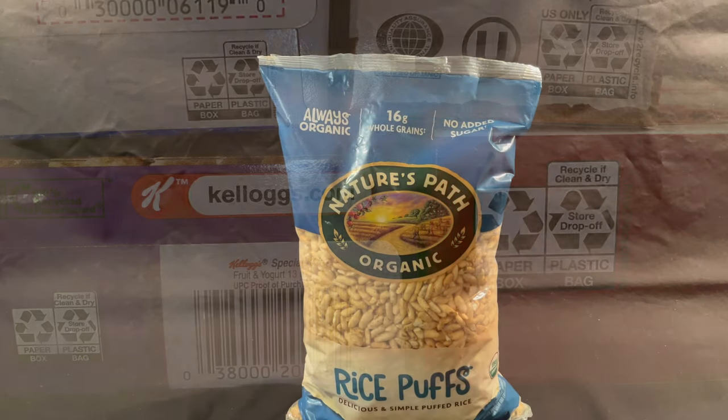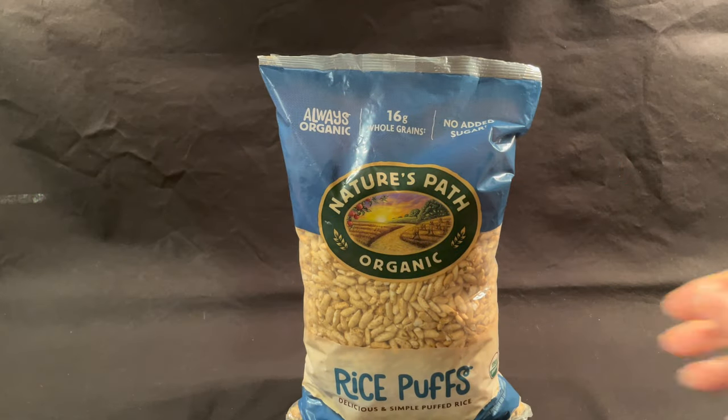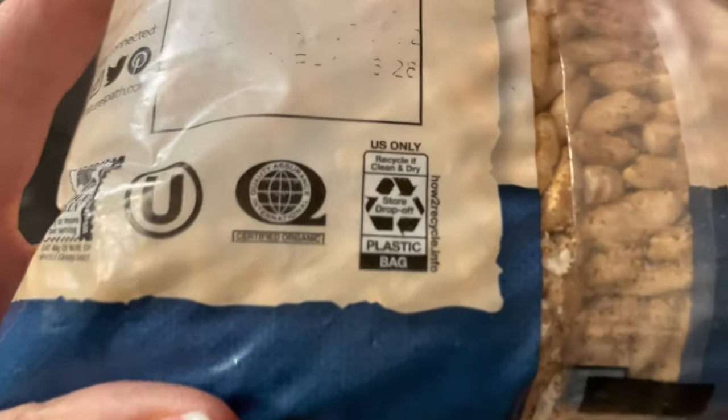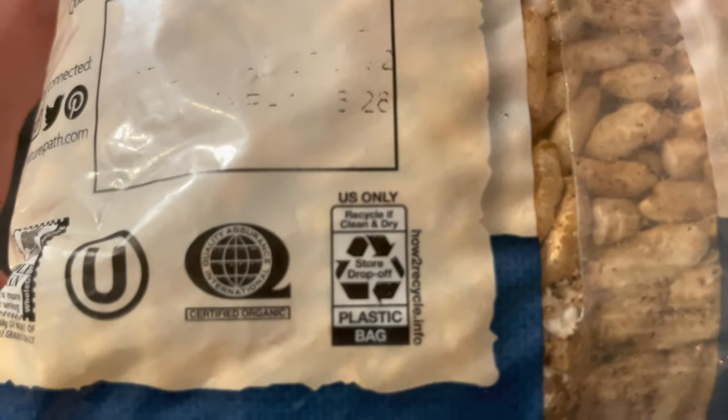Good work, Wegmans! Nature's Path Rice Puffs package is a store drop-off recyclable plastic bag, but the store drop-off symbol is smaller and harder to read.